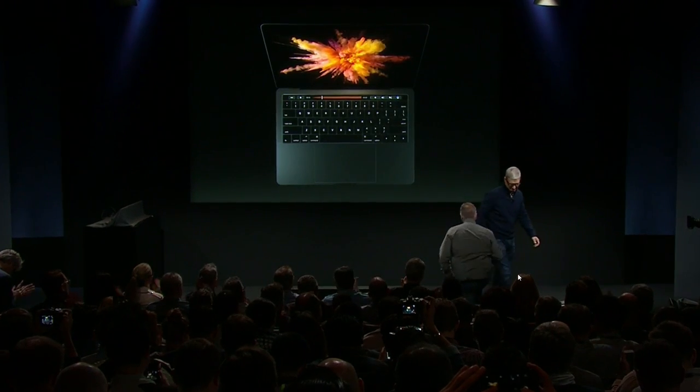This is the new MacBook Pro, and it is absolutely incredible. To tell you all about it, I'd like to invite Phil Schiller up. Thank you, Tim.